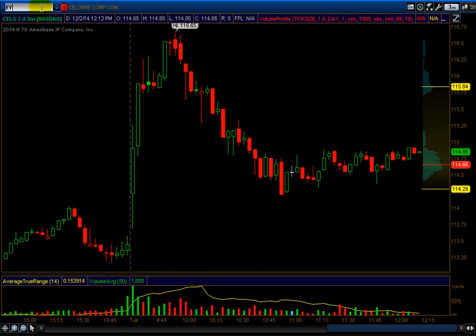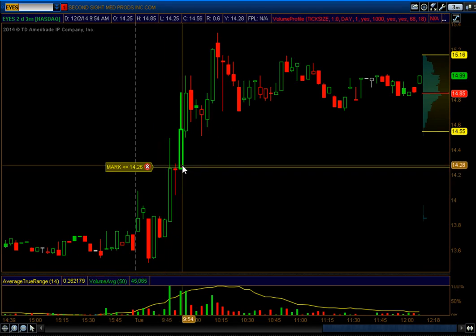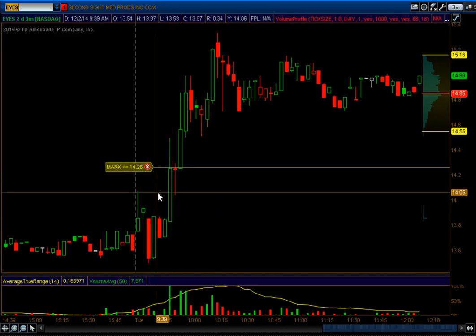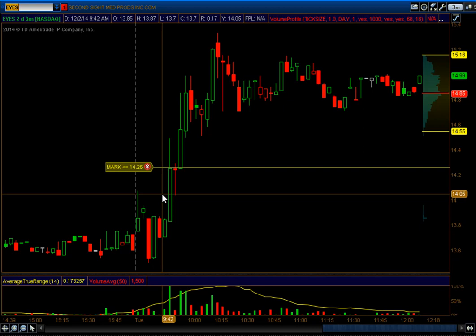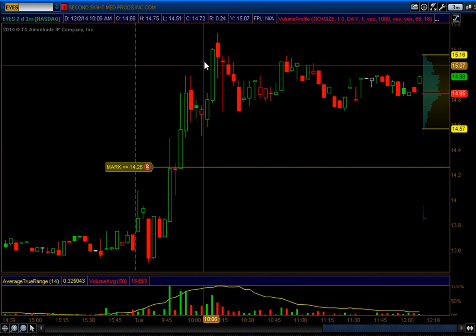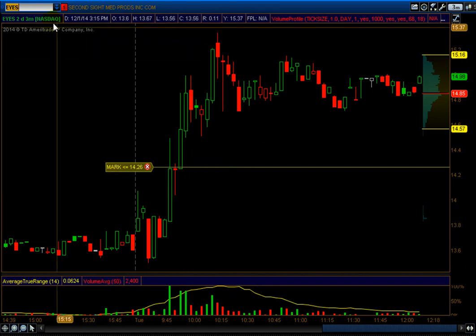EYES was one of my biggest calls today. I called EYES long above the $14 area — right there, long above $14. It just spiked up. The stop was the low of the day, and it has a huge spread on it. I was saying in my tweets that it has a huge spread, so be careful. The reason I picked this is because on the daily, it was just putting in a bottom every single day. It was more of a counter-trending stock, but I was looking at it for an intraday trade. It gave a quick pop to 14-something, then ran up to 15.25. Trades like this take care of the small losers.